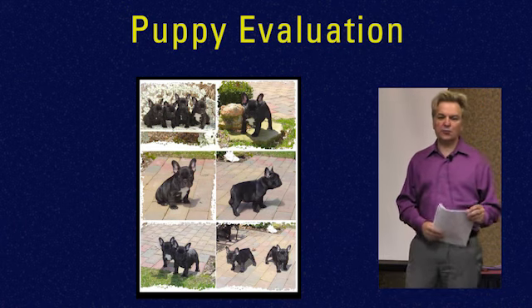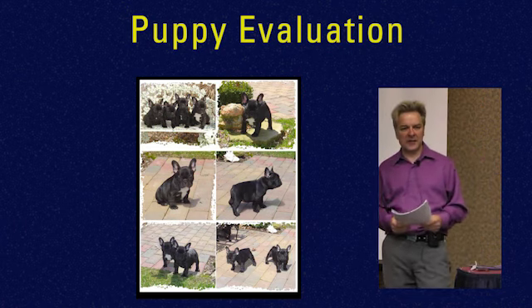Know your pedigree. It's really, really, really important. I can't emphasize that enough.